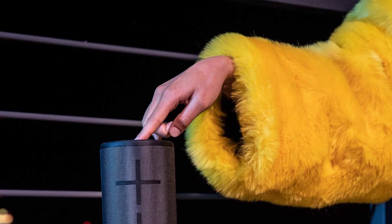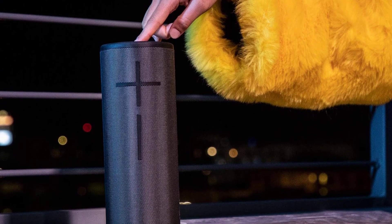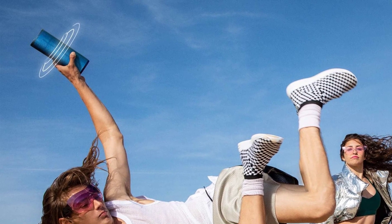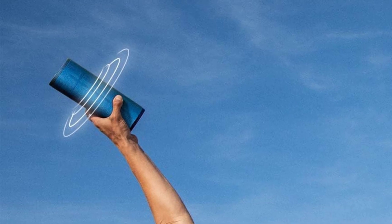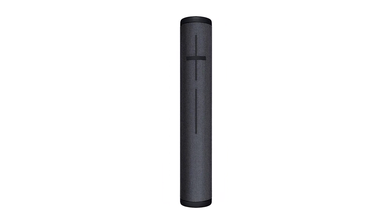We like the fact that the Boom 3 comes with Party Up functionality, which allows you to easily pair multiple Mega Boom speakers together for a surround sound experience. The Boom 3 speaker is designed to be extremely durable and is covered in shimmering two-tone fabric that is tough and engineered for resistance to outdoor elements.